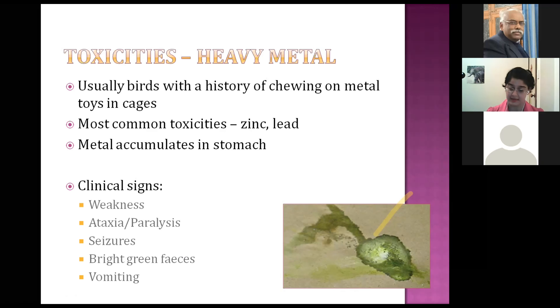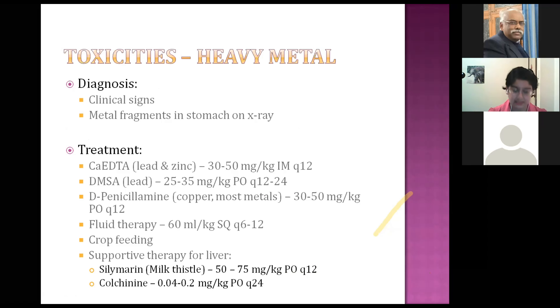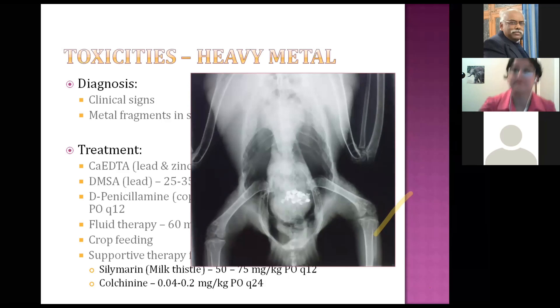Many birds with heavy metal toxicity will present with seizures — the owner brings them in in a panic. You may also see vomiting beforehand. Diagnosis is based on clinical signs and metal fragments visible in the stomach on x-ray, which is essentially pathognomonic for heavy metal toxicity. An x-ray showing metal fragments in the gastrointestinal tract confirms the diagnosis.